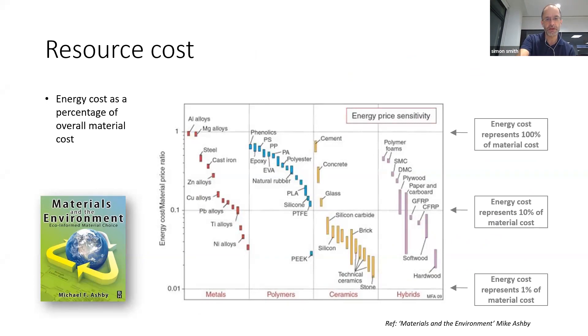In Ashby's book there is a bit of hope. There's an interesting graph about the energy cost over material price ratio — how much of the cost of a material is associated with the energy cost of making it. Something like steel and cement is quite energy-intensive to produce. On this logarithmic scale, 40 to 50% of the cost of a ton of steel is associated with the energy cost. That's good news for things like timber, brick and stone — if energy prices go up in the future, the competitiveness of lower-energy materials will only get better.